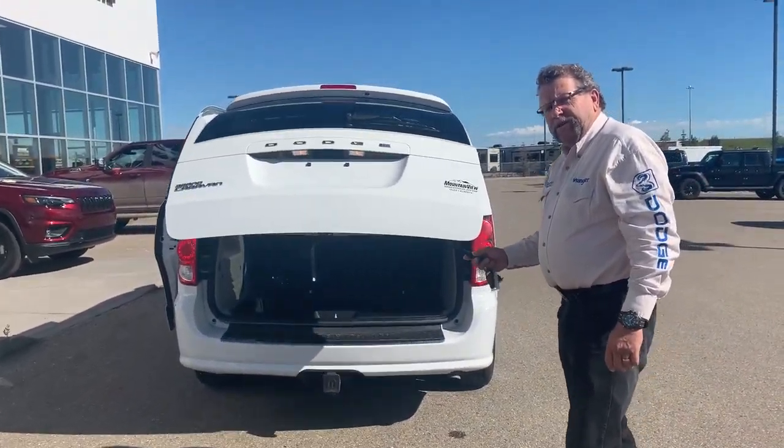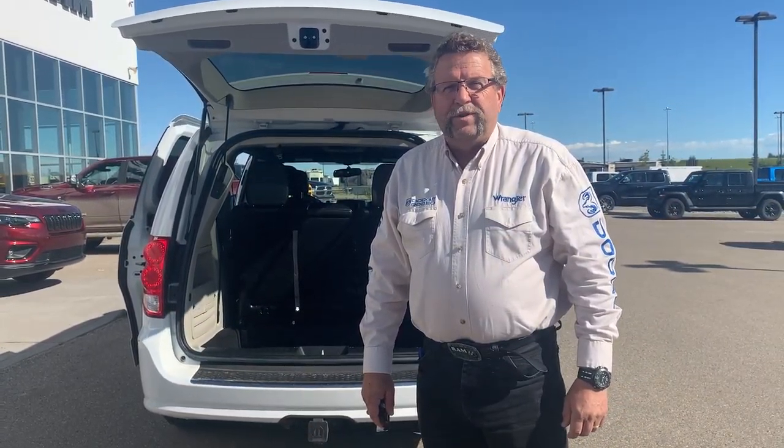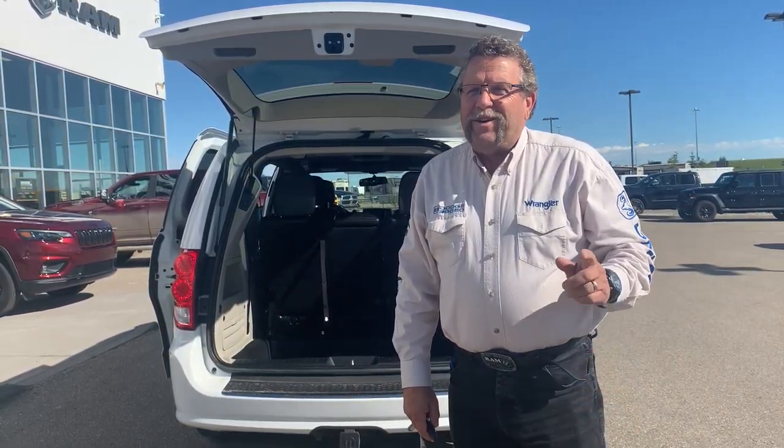So when you're ready for your pre-owned Grand Caravans, you're going to go to Mountain View Dodge in beautiful sunny Olds, Alberta. And you're going to ask for me, Steve McFarland. Have a great day.